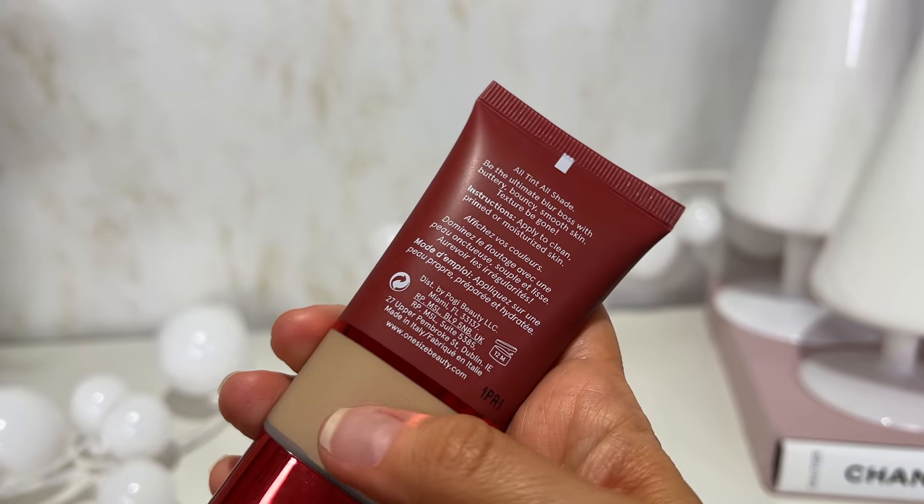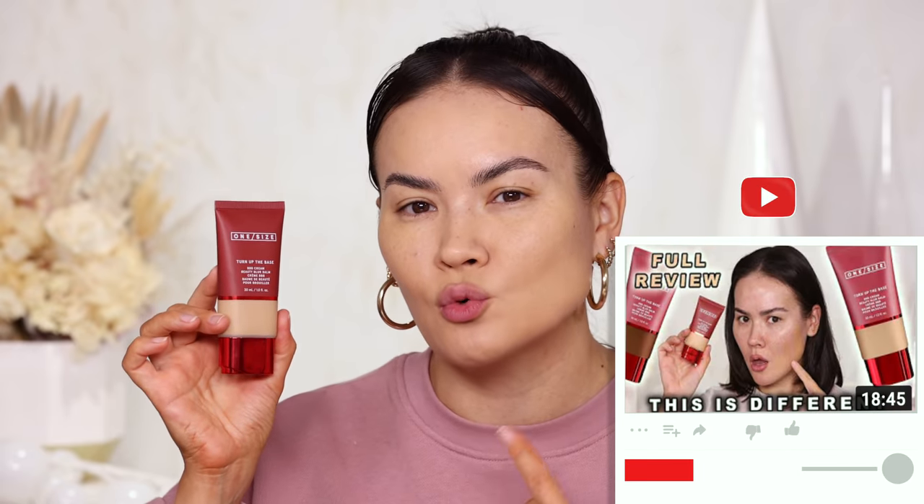My second favorite is actually a BB cream — the One Size Turn Up the Base BBB Cream Beauty Blur Balm by Patrick Star. This is an incredibly unique product with a bit of a learning curve. I actually had to have Patrick tell me how to apply it properly, and applying it with my fingers and slapping it onto my skin blurred my texture and covered my imperfections. It's $33 — cheaper than the Makeup Forever — and it's self-setting so you don't necessarily need much powder, especially if you're not oily. If you're normal or dry, this would be a great bet.